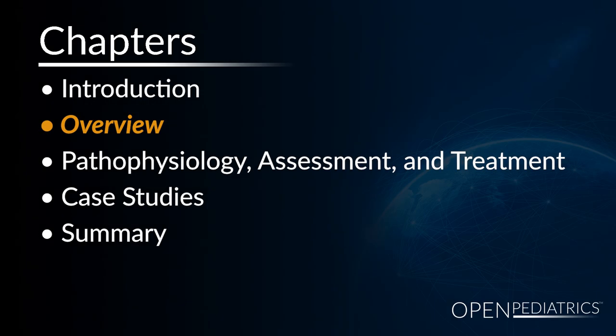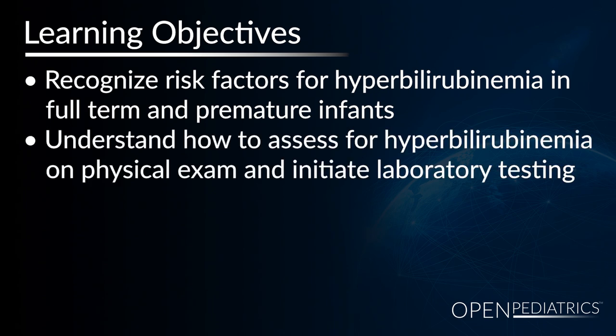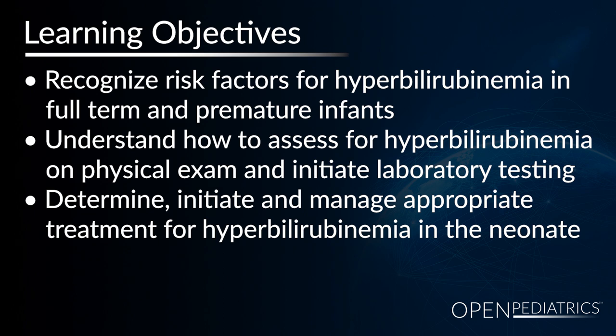Overview. By the end of this chapter, participants will be able to recognize risk factors for hyperbilirubinemia in a full-term and premature infant, to understand how to assess hyperbilirubinemia on a physical exam and initiate laboratory testing, and to determine, initiate, and manage appropriate treatment for hyperbilirubinemia in the neonate.